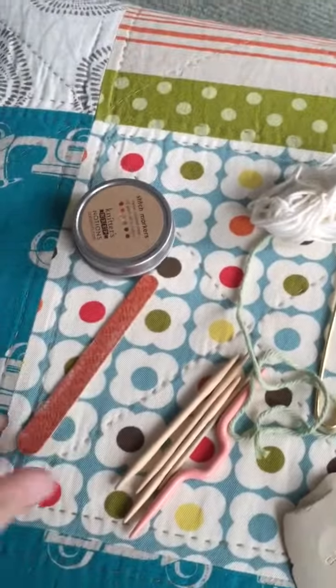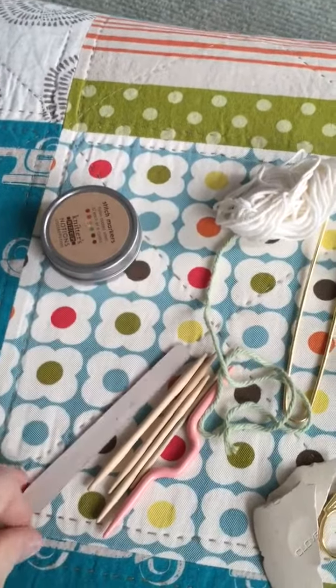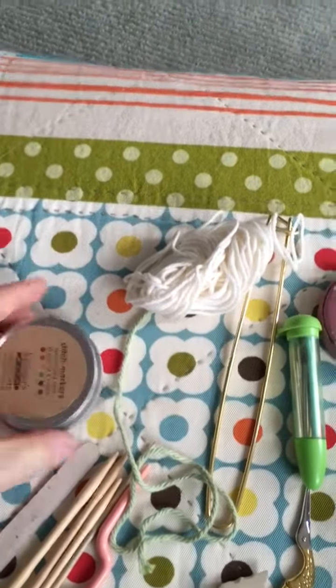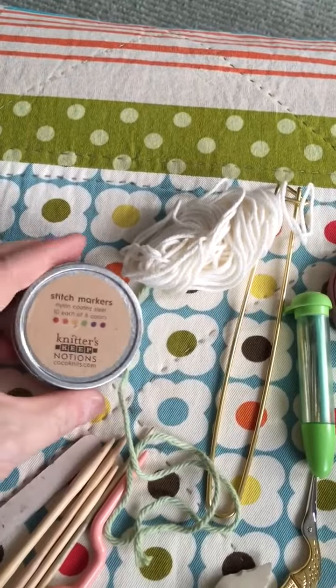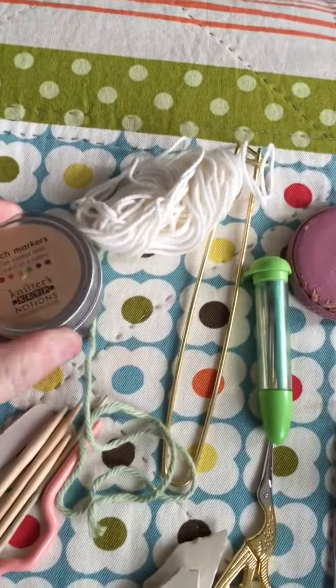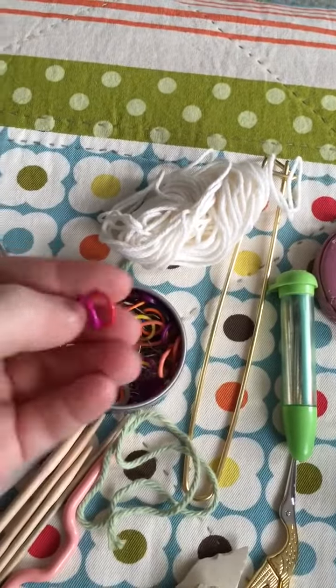I have an emery board — apparently everybody knows they should have one. And these are my markers, in a handy little tin from Coconuts. She makes amazing markers; I use them a lot because they're so visible and shiny and I just like the way they feel and look.